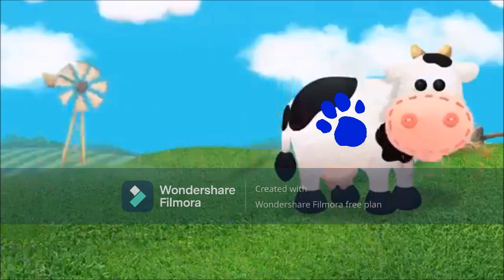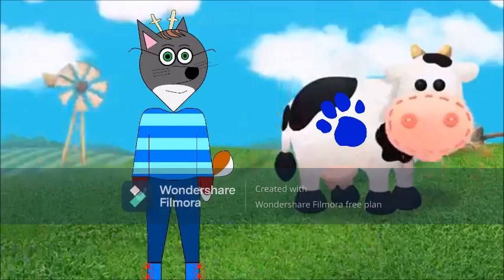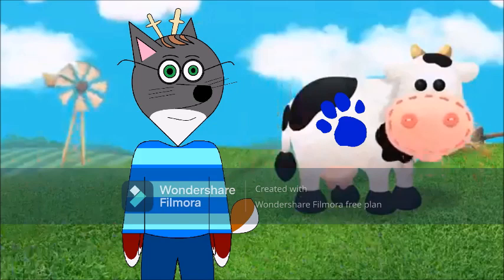Blue? Blue? Blue, where are you? A clue, a clue! A cock-a-doodle-doo? No, a clue. You see a clue — where's the clue? There, behind you. Oh! That cow has Blue's paw print on it. That means that cow is one of Blue's clues.